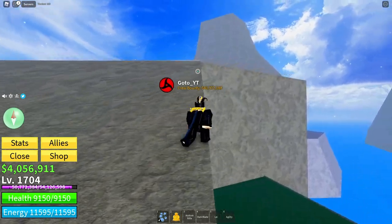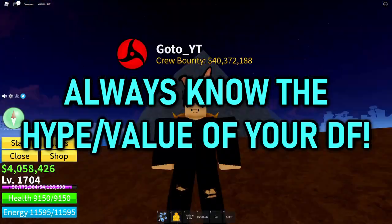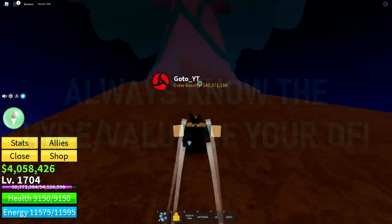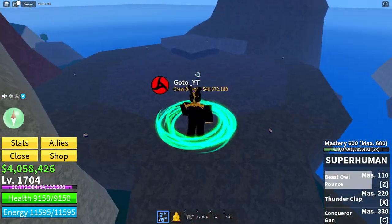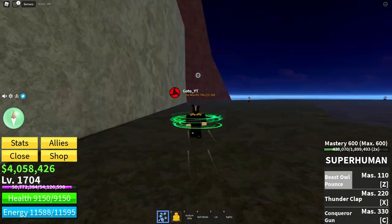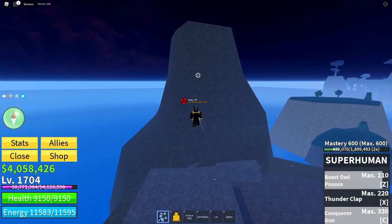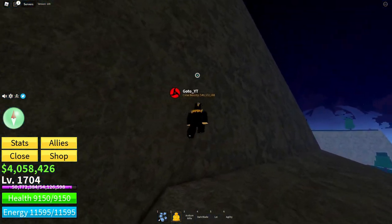The last tip is to always check the hype and value of the devil fruit you're trading. For example, if you're trading your Buddha, make sure you know its actual value and don't trade it for lower-valued devil fruits. Try to go for something higher than 2 or even 3 million. Always look at the value and hype of the fruit you're giving away — that will help you a lot in trading.